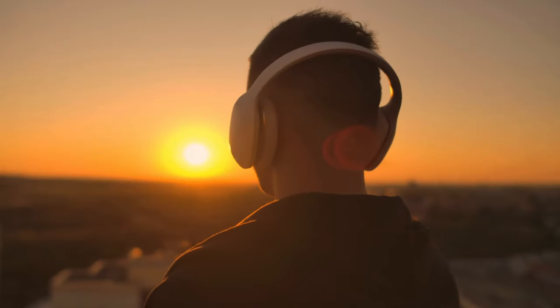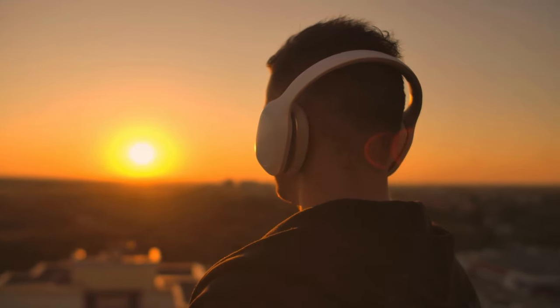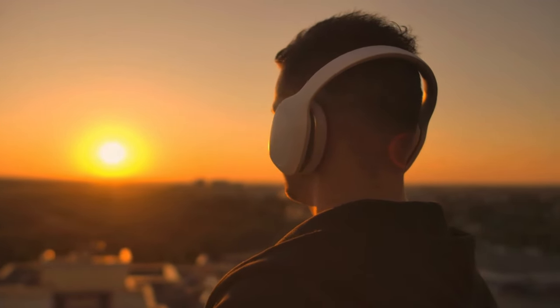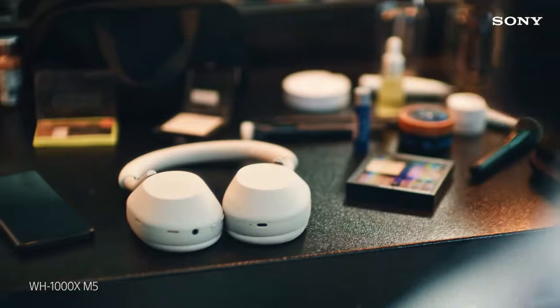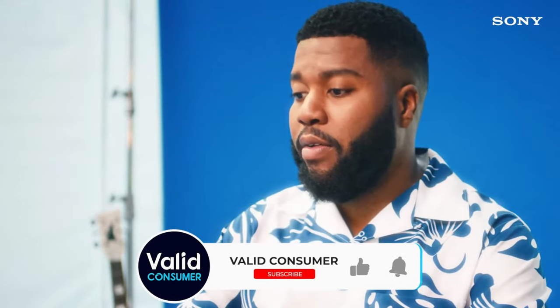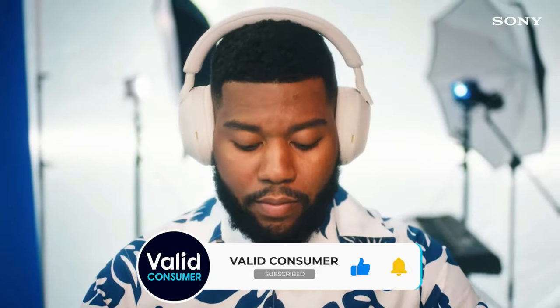That wraps up our list of the best budget wireless headphones. I hope you found this video helpful — if so, please leave a thumbs up. Let us know in the comments which budget wireless headphones you're going to choose. Thanks for watching. If you liked this video, please give it a like and subscribe so you don't miss any future videos. Hope to see you in the next one!